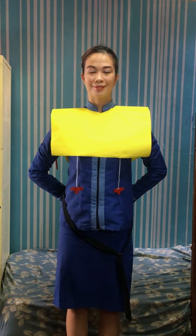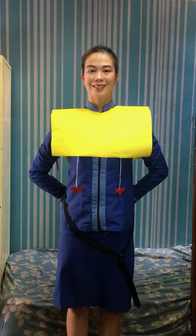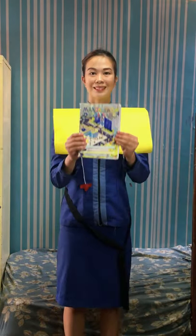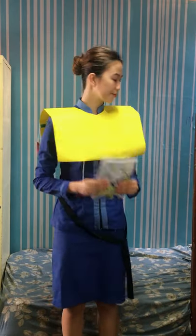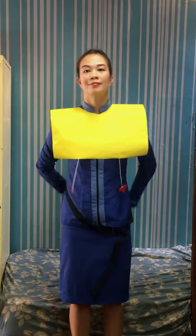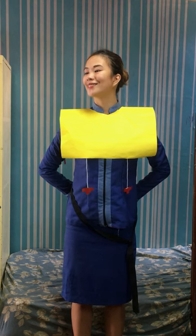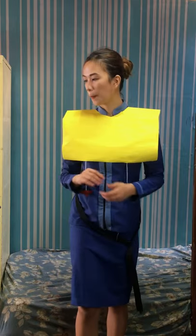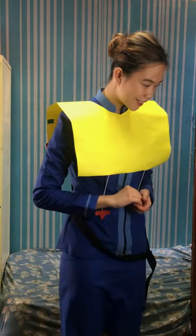We remind you that this is a non-smoking flight. Tampering with, disabling, or destroying the smoke detectors located in the lavatories is prohibited by law. For further information, please refer to the safety instruction card found in the zip pocket in front of you. We strongly suggest you read it before takeoff. If you have any questions, please don't hesitate to ask one of our crew members. At this time, your portable electronic devices must be set to airplane mode until an announcement is made upon arrival. We wish you all an enjoyable flight.